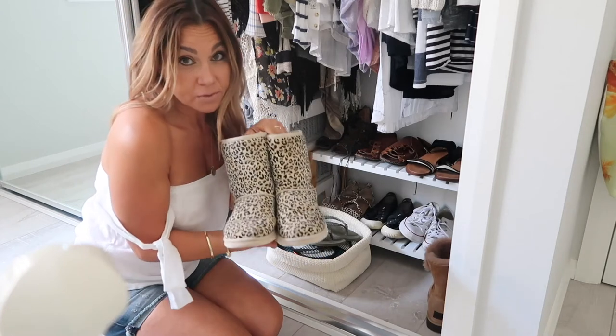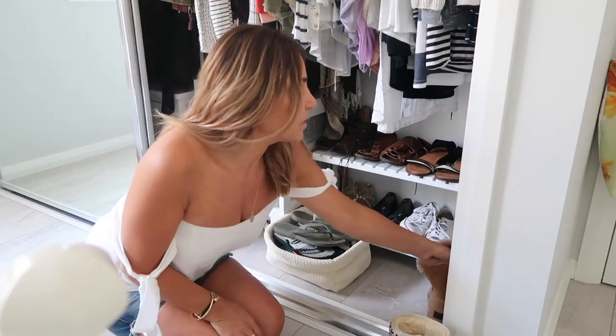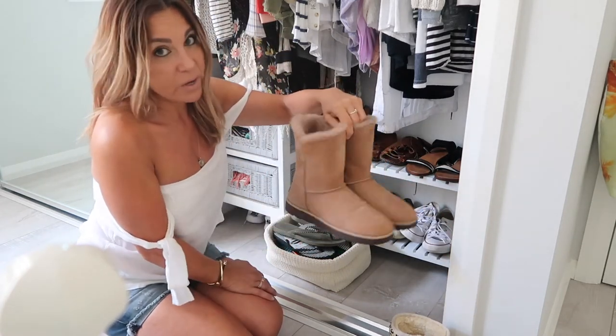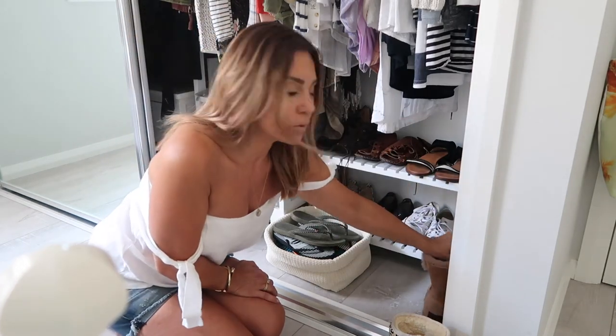These UGGs are quite old but I can't bear to throw them out — they're so cute with the little animal print. Then these are the latest ones I purchased from Hawaii last October. It's been very hot so I haven't been able to get into them, but I'm looking forward to winter so I can start wearing my UGGs again.